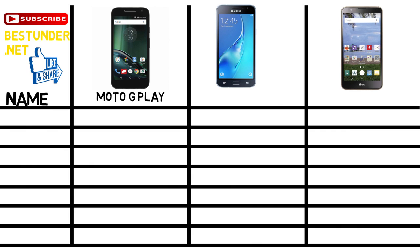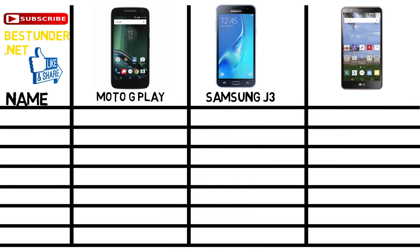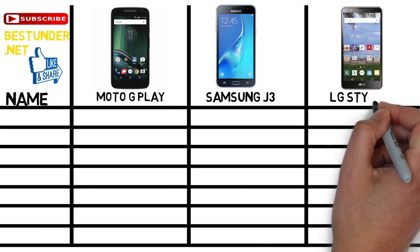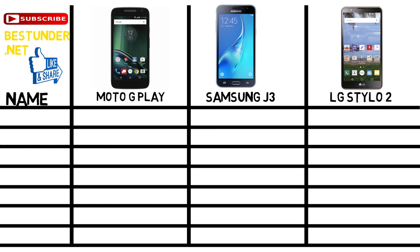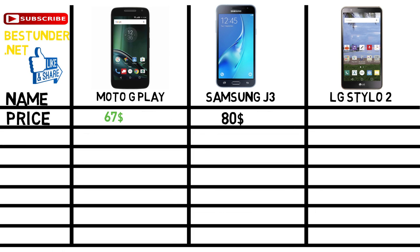Moto G Play with Verizon prepaid, Samsung Galaxy J3 16GB with Boost Mobile, and LG Stylo 2 with Virgin Mobile. Let us start with the actual pricing: Moto G is priced at $67, Samsung Galaxy J3 priced at $80, and LG Stylo 2 also priced at $80.